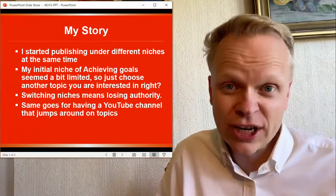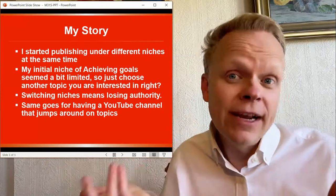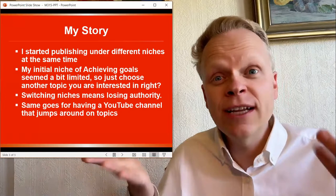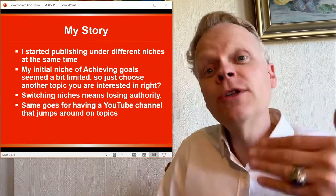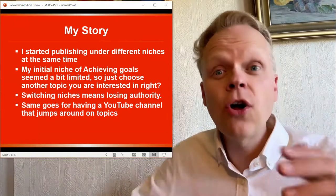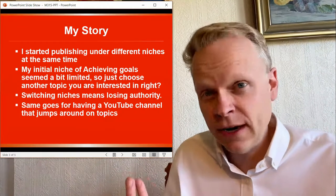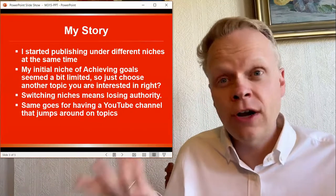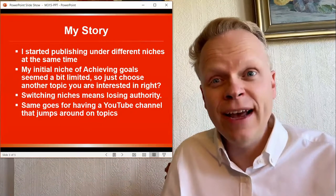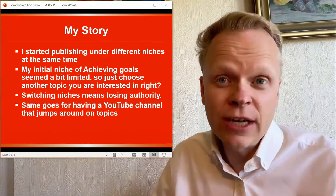The same goes for even a YouTube channel. Imagine if on this channel the next video you were going to see was on Minecraft, and then after that funny animals, and after that interior decorating. We would slowly be moving through all these videos on different topics that are all over the place. You'd be like, I don't really care about interior decorating or gardening or auto mechanic work. There's no reason to subscribe to that channel.